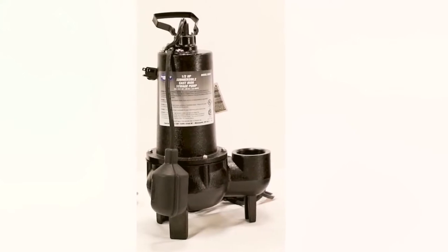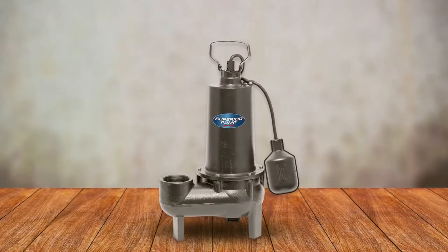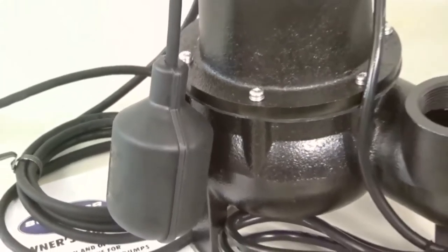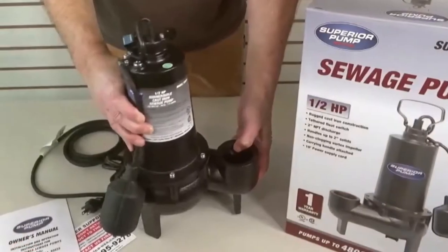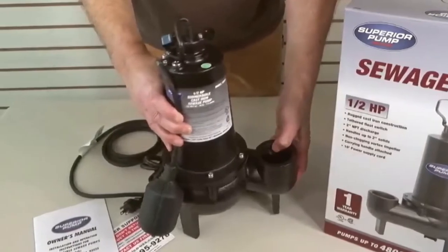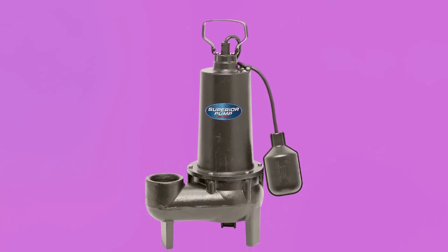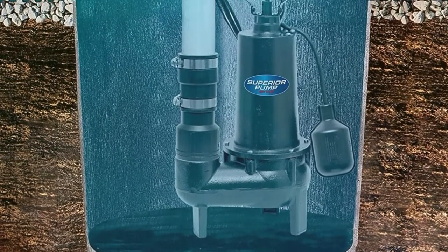This pump has been approved by United States and Canadian standards organizations and comes with a one-year warranty. It features a continuous-duty design and a half-horsepower split-capacitor motor, but only uses 7.6 amps, so there's no need to worry about overheating. The Superior Pump 93501 retails for roughly $151.39 and is an excellent option for a high-quality pump with heavy-duty cast-iron housing that dissipates heat quickly.